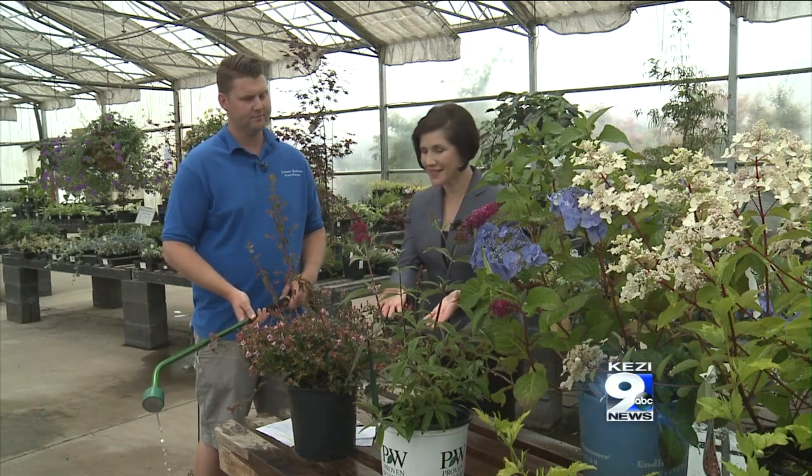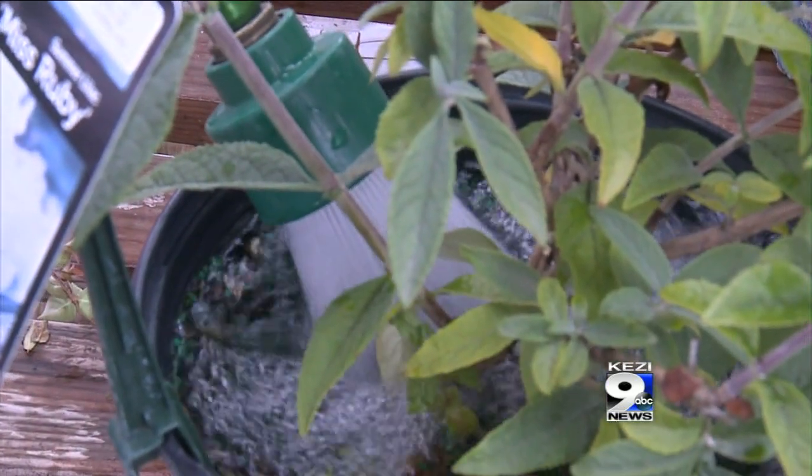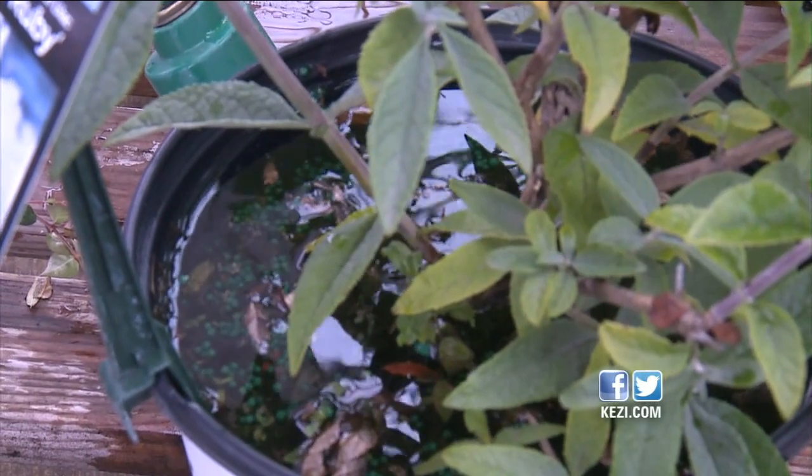Some people have boxes, some people have plants in containers — what about those? With container plants or hanging basket plants, you want to do a deep soak and really get that root ball saturated. That way you're only watering every two to three to four days, depending on how big your container is.